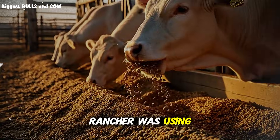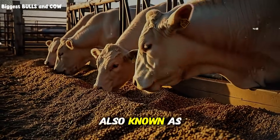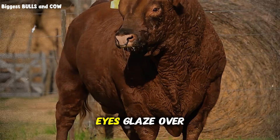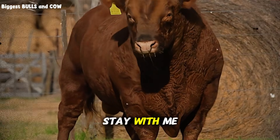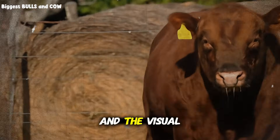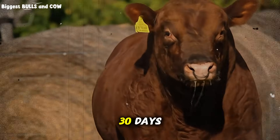The supplement this rancher was using is called bypass fat, also known as rumen-protected fat or encapsulated fat. Before your eyes glaze over with technical terms, stay with me — because understanding this one concept will completely change how your cattle perform, and the visual difference you'll see it in less than 30 days.